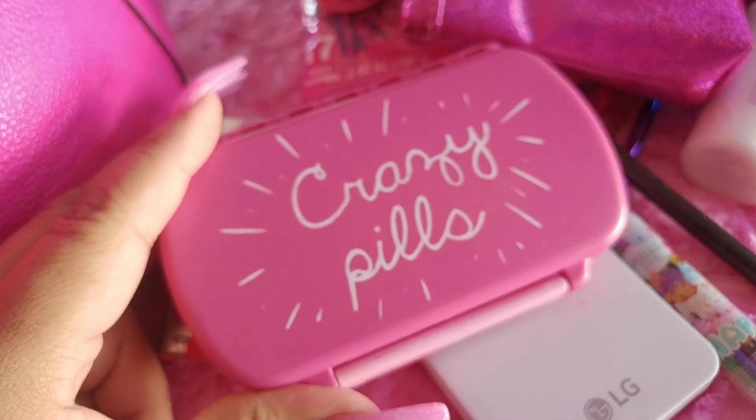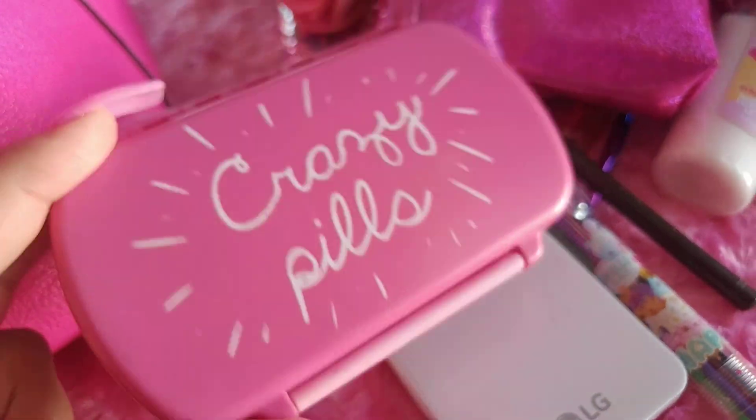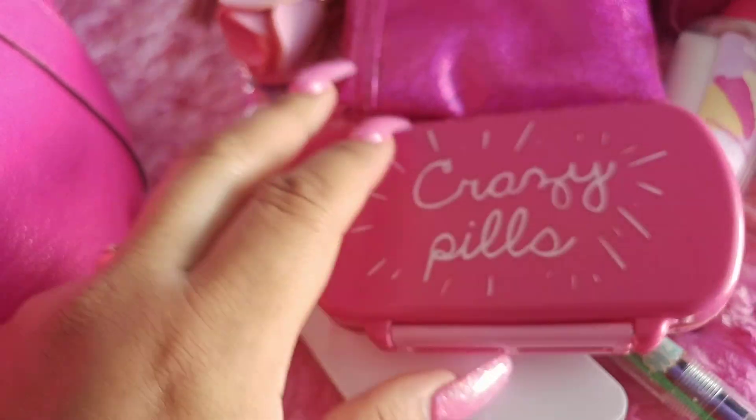I have a pill box where I carry ibuprofen, Excedrin, Advil, and Benadryl. I take this everywhere in case I need it or anybody needs pills.